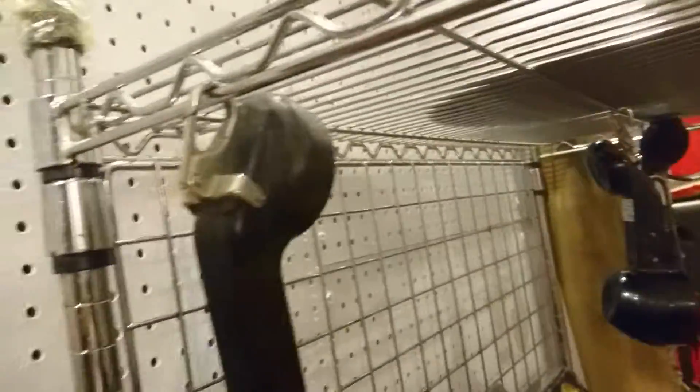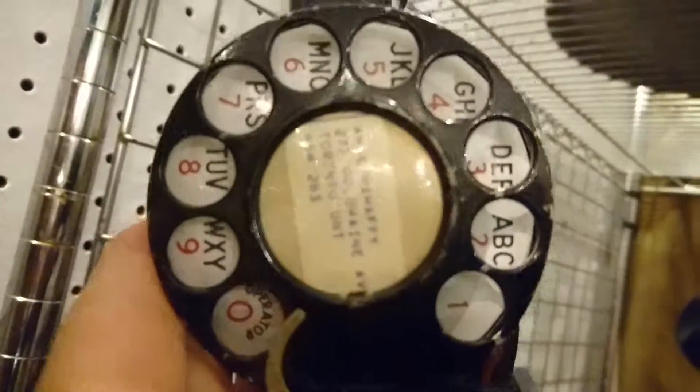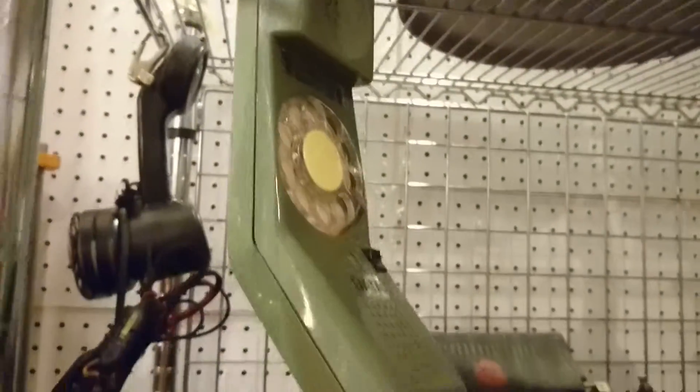If you need some parts, he has this handle here. It's just cool looking — you just don't see this stuff anymore. An avocado green handle.